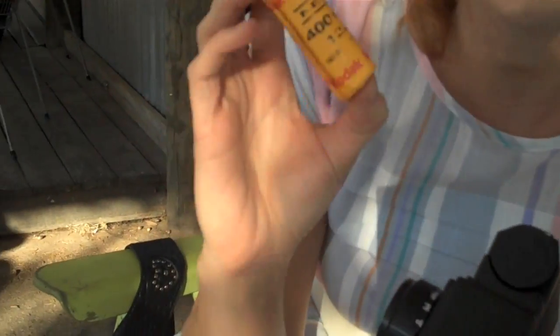It takes medium format film, which is a bigger negative, which means you can make super cool prints. And it has this little insert so you can shoot square. We're still used to 35mm or digital cameras being that rectangle. It just kind of forces you to see things in a new way. Like sometimes when I'm looking at stuff, I see a square photo.